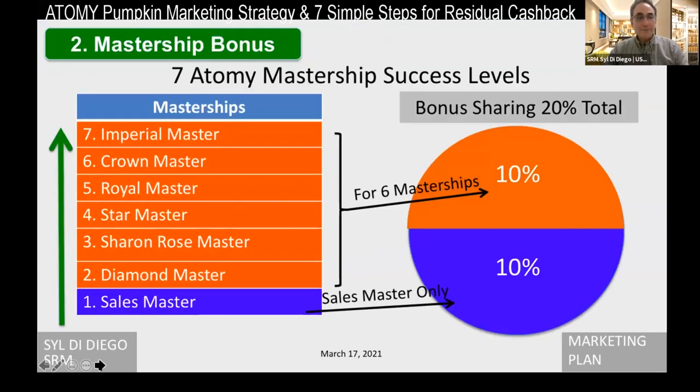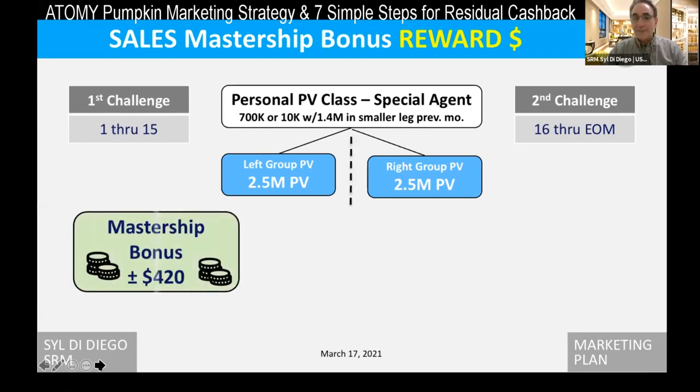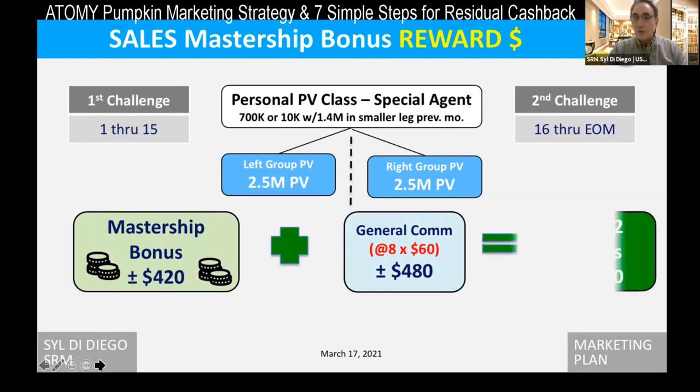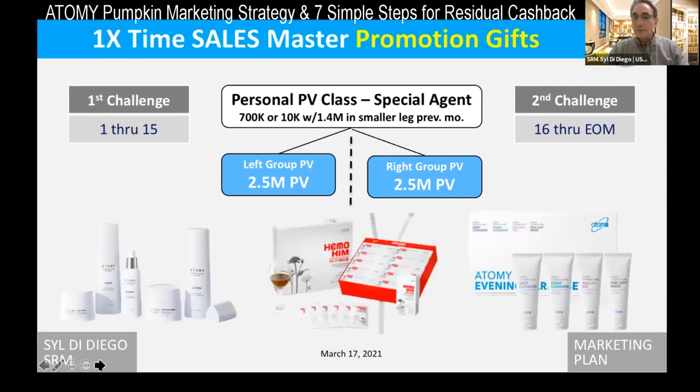What more do you have to do? We talked about the bonus. The sales master bonus requires that in two weeks — either the first or second half of the month — we have 2.5 million PV on the left and 2.5 million PV on the right. That kicks in a bonus check of about $420. Plus, during those two weeks, we'll have received eight checks of $60 for $480, giving us $900 total. We want that $420 extra bonus, and it goes up to thousands of dollars of extra bonus in that period. That's why we look for big pumpkin potential customers. We also receive some products the first time, worth just over $200.